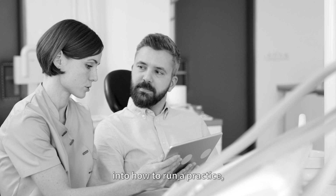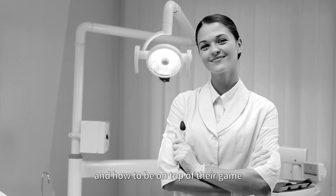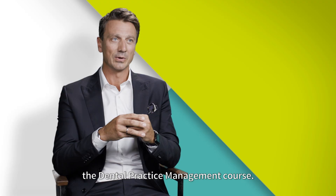Dentists that seek more knowledge and insight into how to run a practice, how to develop a practice, and how to be on top of their game should seriously consider doing the dental practice management course.